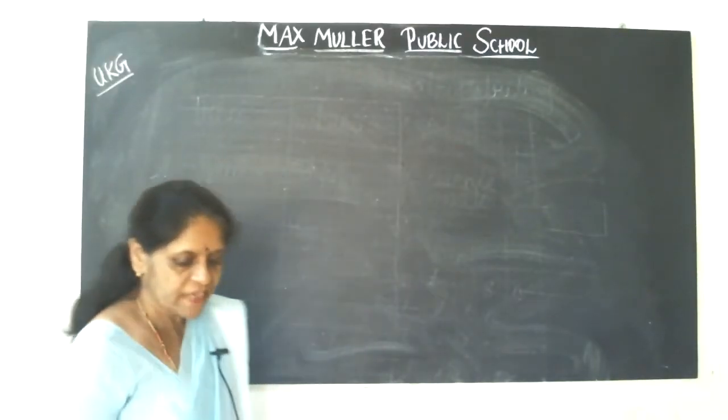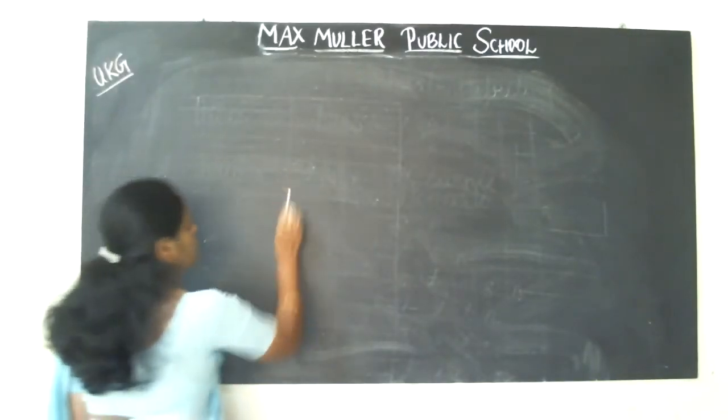Very good morning children. Once again welcome to the online classes. Today you are going to learn rhymes.